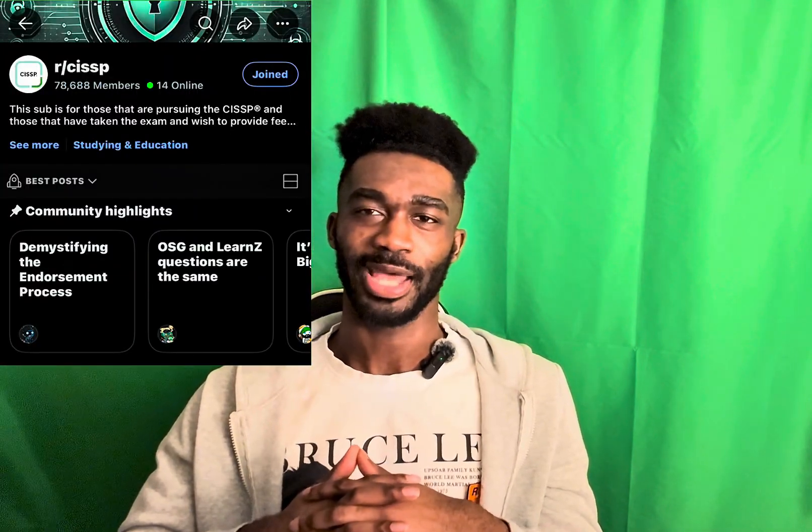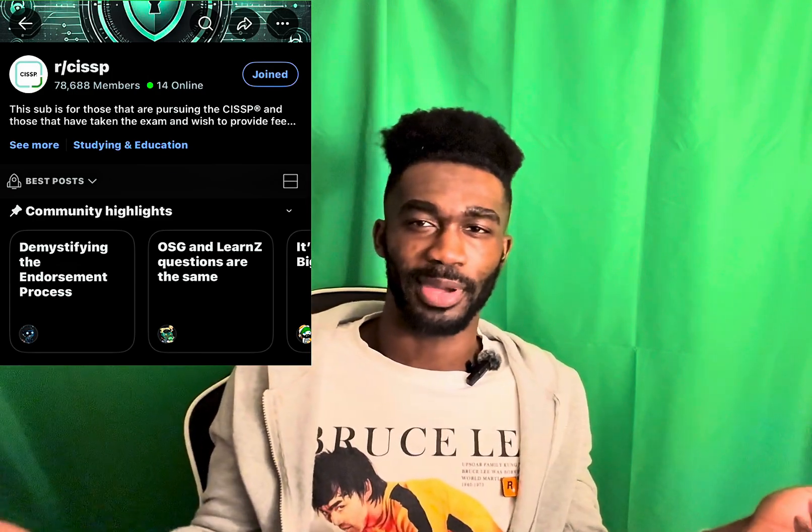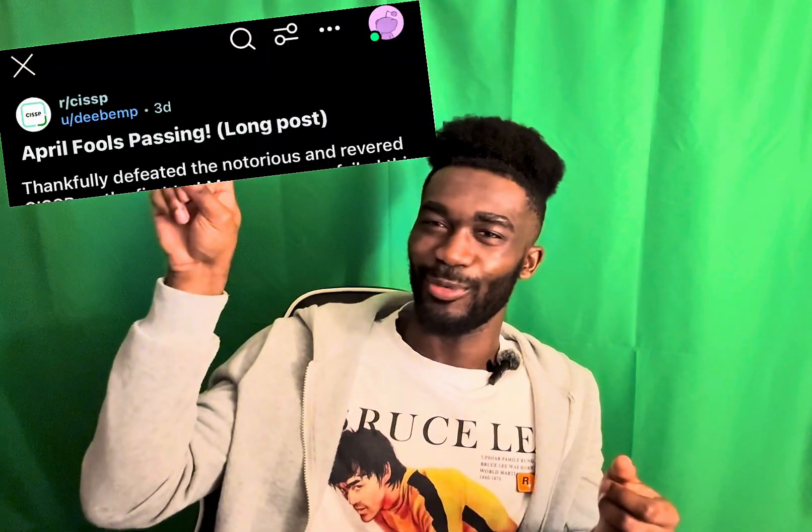The Reddit app is also valuable — there's a subreddit called r/CISSP where people list resources that helped them pass, share success stories, and fail stories. Both are useful because you see what worked and what didn't. I even left my own comment about my experience passing. I'll also drop a GitHub link in the description and a glossary resource that covers different terms and acronyms — those are extra resources I used.